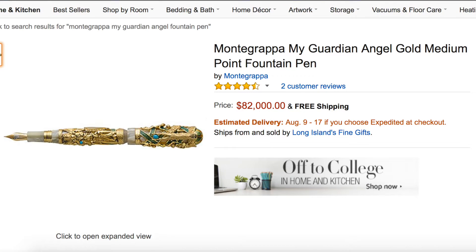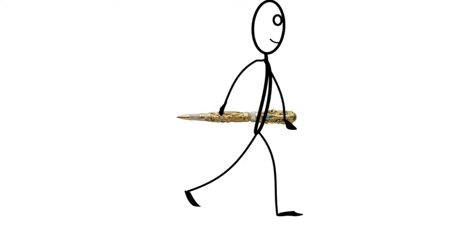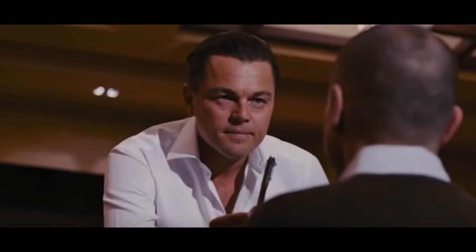Number 5: The Monte Grappa My Guardian Angel Fountain Pen. $82,000. Don't you hate it when somebody borrows your pen and they forget to return it to you? Are you trying to figure out a way to make that even more annoying? Well, here's how you do it. With this $85,000 pen, this is the first time where losing a pen could potentially send you into bankruptcy. Hey, have you ever gotten that job interview question where they ask you to sell me this pen? Well, the good folks at Monte Grappa definitely know how to sell this pen.